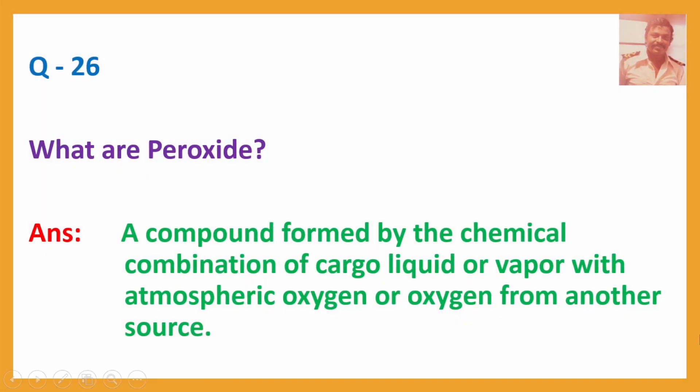Q26. What are peroxides? Answer: A compound formed by the chemical combination of cargo liquid or vapour with atmospheric oxygen or oxygen from another source. Cargo liquid and oxygen will produce peroxide.